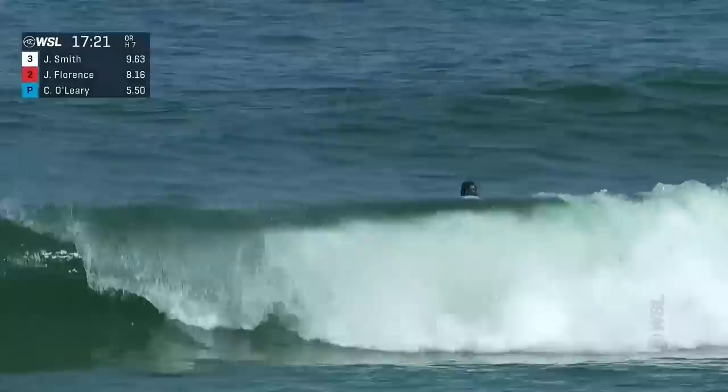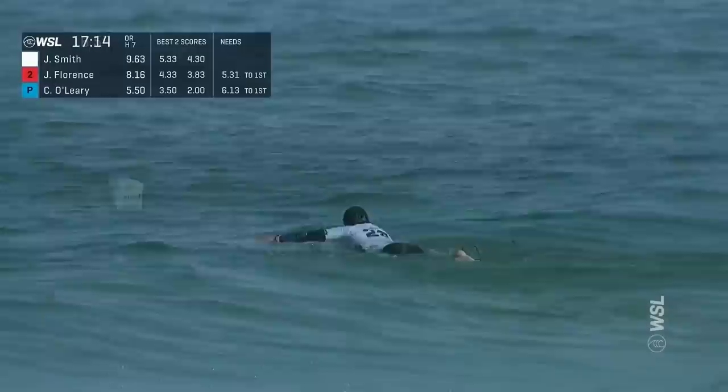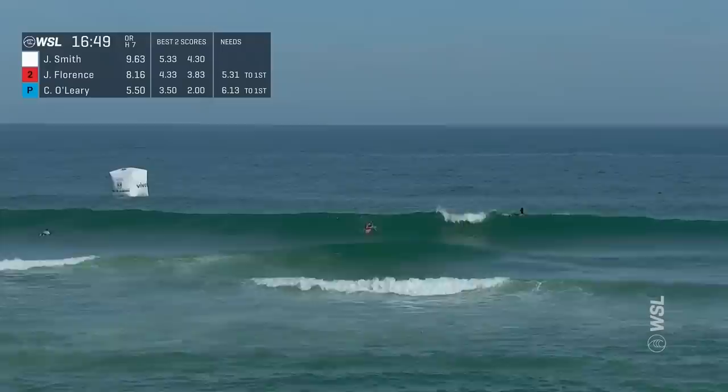Jordy's been cruising around the contest area with his dad Graham, also his shaper with Smith Shapes — so the father-and-son combo. We have a lot of father-son combinations here on the CT. Obviously Leandro Dora and Iago as well. It's really awesome.